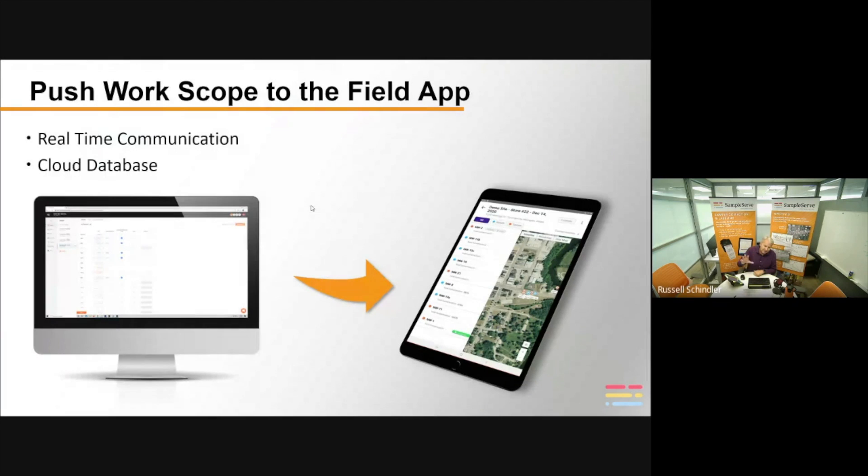The mobile field app is designed to work in the cloud, but also offline — so you don't have to worry about pushing and pulling data in the field. All data can be stored on the device. Just reconnect to the cloud and it will sync your information automatically.